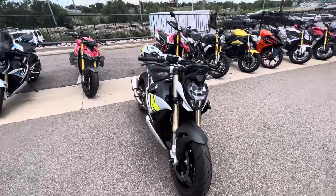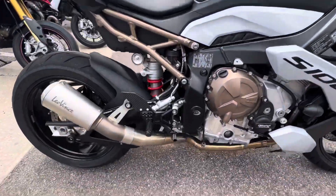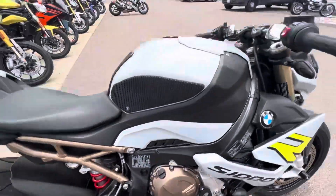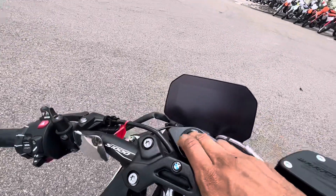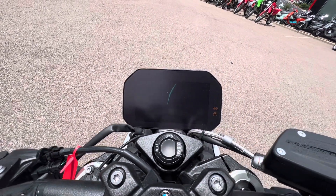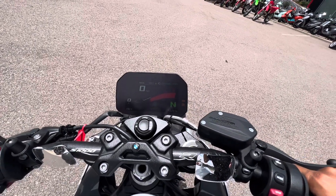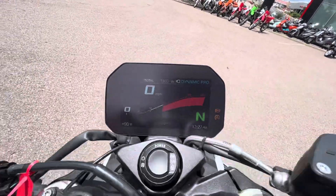A quick startup of the unit as well. We also have adjustable rear sets and keyless ignition. There are 1800 miles on this bike.